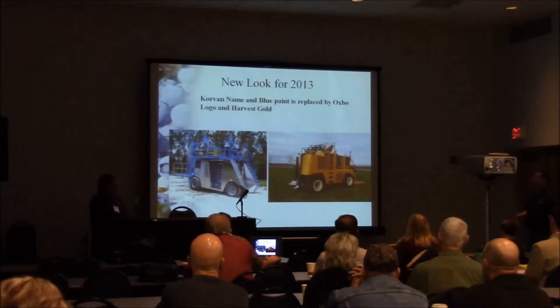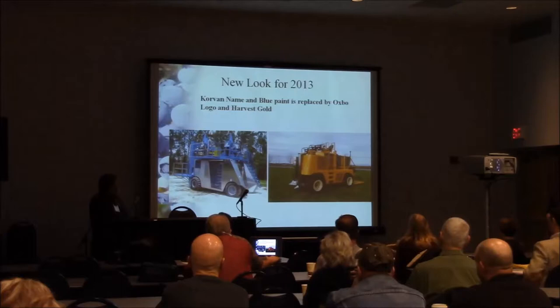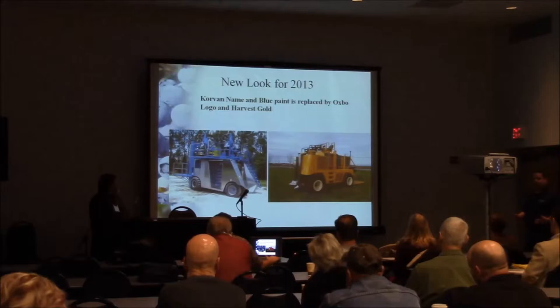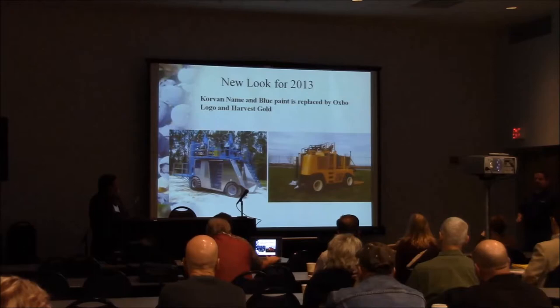Berry harvesters — what's new? We've changed the look of our harvesters. Everything used to be badged as Quarter Band and was painted the typical Quarter Band blue. Oxbow products have been painted gold since 2001, and we wanted to bring the berry product line along so there was a similar look through all our brands. So the Quarter Band name is gone and all berry harvesters are painted gold starting in 2013.